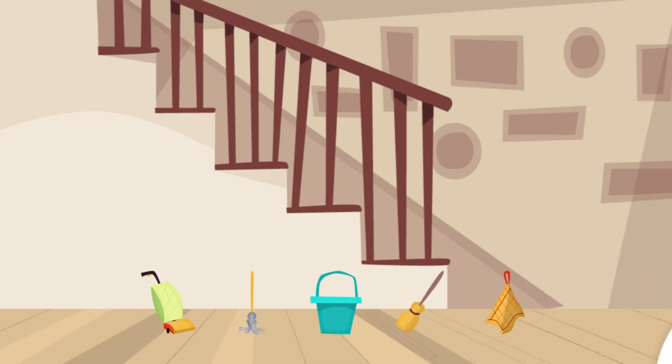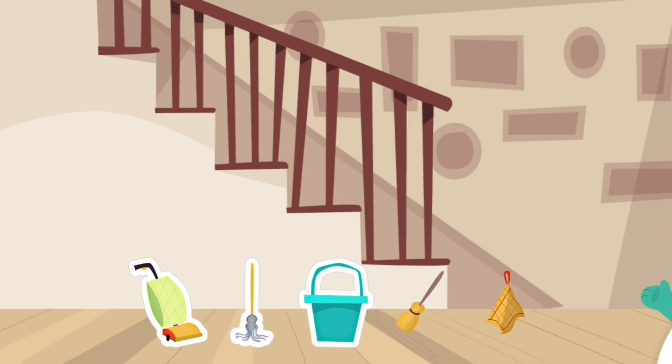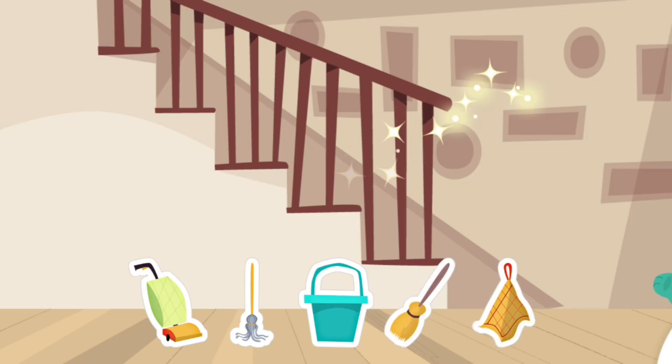Tap them. Vacuum. Mop. Pail. Broom. Rag. Nice!